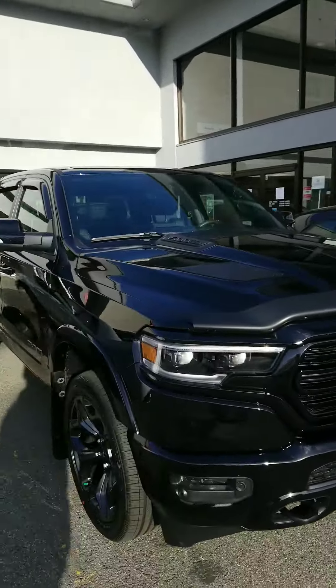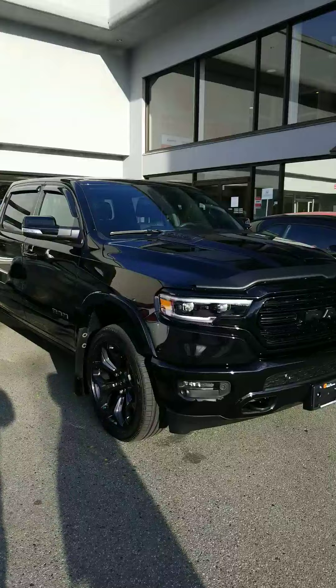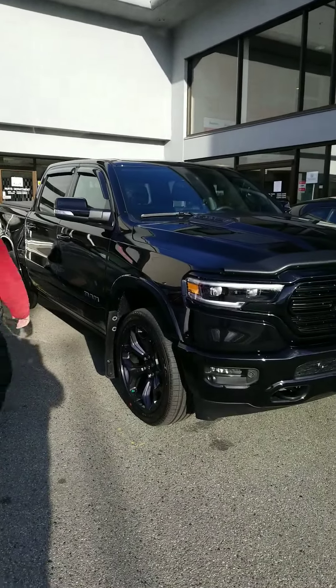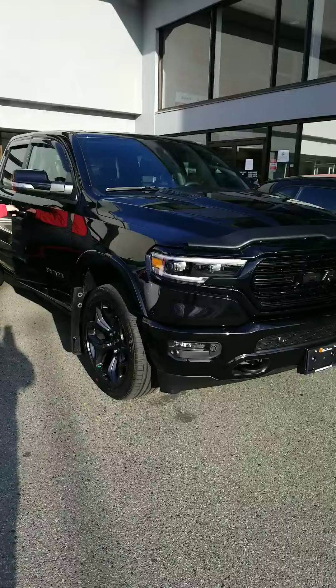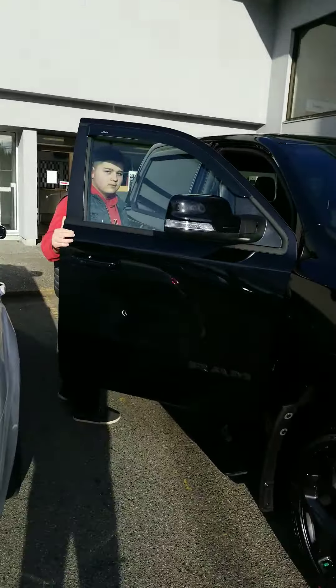So excited, wow, what a truck! Matthew, go open the door for a sec — open yeah, see if the lights come on here. Nope.